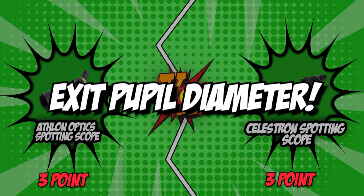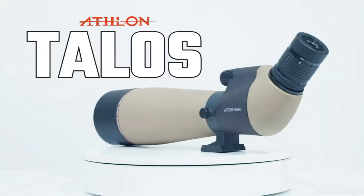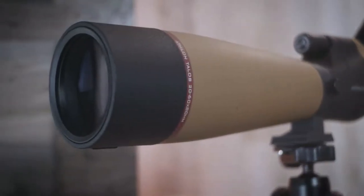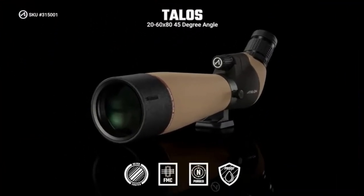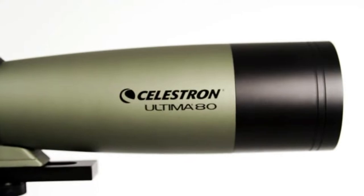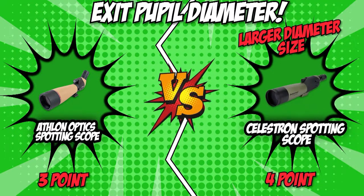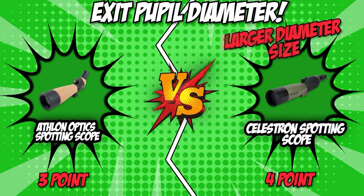The fourth category that these two brands will be going toe-to-toe with would be their exit pupil diameter. Only the light rays that pass through the virtual aperture can exit the system and enter your eyes — the larger the exit pupil diameter, the more light is delivered to your eye. A large exit pupil is also more forgiving and ideal for night viewing. Athlon features an exit pupil diameter of 3.3 to 1.22 millimeters, while Celestron features an exit pupil diameter of 4.0 to 1.3 millimeters. Celestron has the upper hand due to its larger diameter, winning this round and finally breaking the tight score.